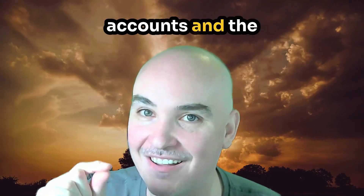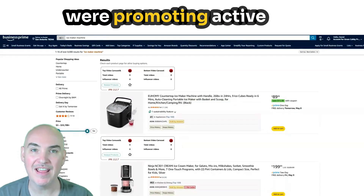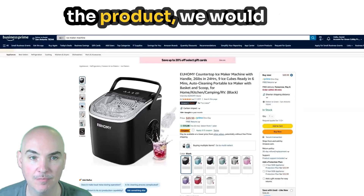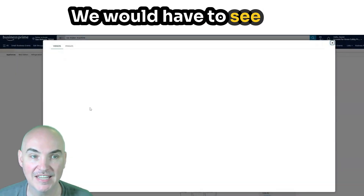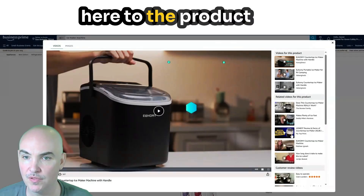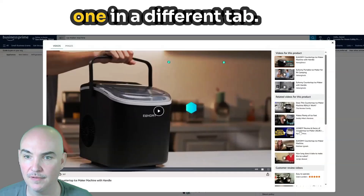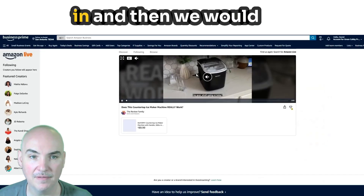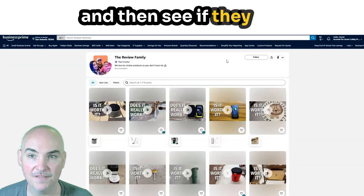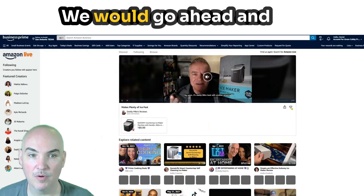Previously, if you wanted to find influencers for your brand that were promoting active products on Amazon, you would have to go into individual products like this. We would have to go into the product, go to the videos, see if there are influencers promoting this particular product, come down to the product section to find the influencers, then open each one in a different tab. We would come in, go to their profile, and see if they have any social media listed. This one has Facebook, then we'd go to the next one.